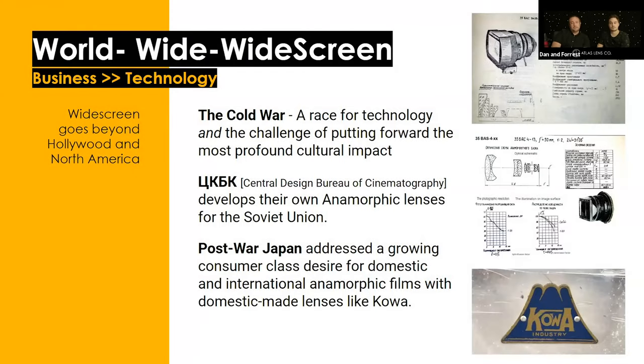Panavision and Bosch and Lomb weren't the only ones making anamorphic lenses. During the Cold War there was a race for technology not just for technology's sake but as a way of influencing culture. The Soviet Russians put together their own anamorphic lenses with their state-run movie production and engineering system. Post-war Japan was also interested in addressing a growing consumer market — companies like Kowa were developing and manufacturing anamorphic projection and taking lenses for cinematography. North America was not the only place widescreen movies were being made — it was a worldwide phenomenon.